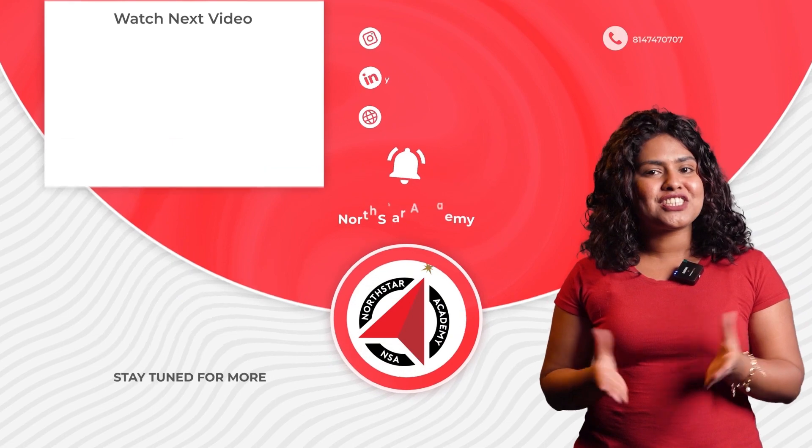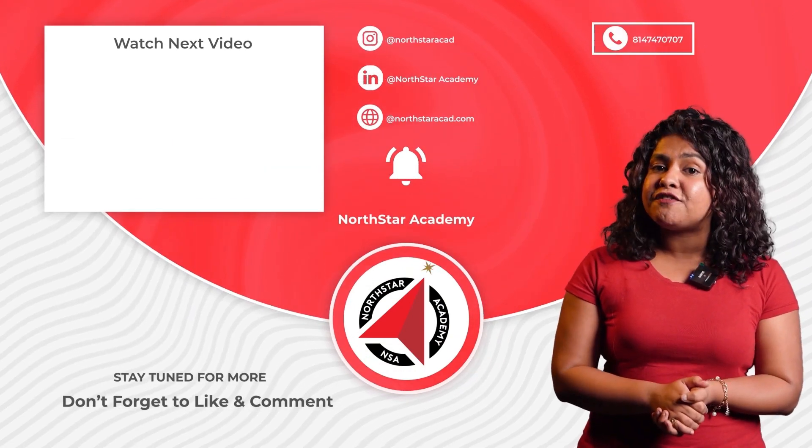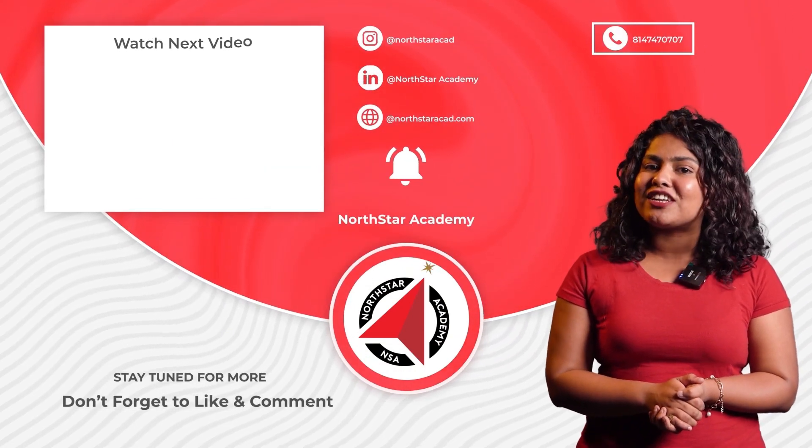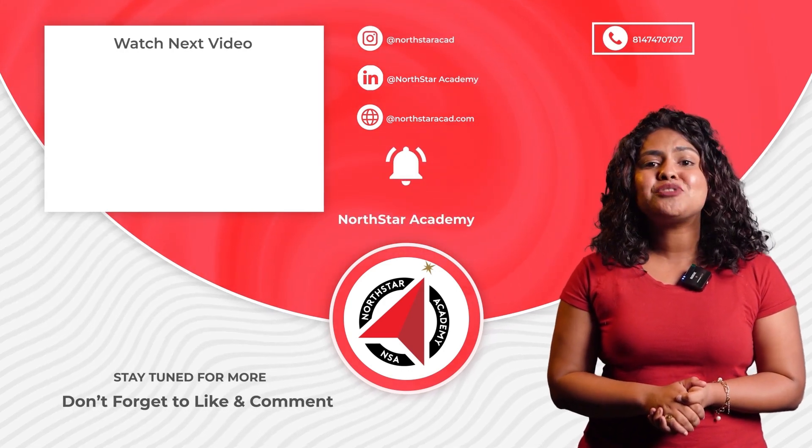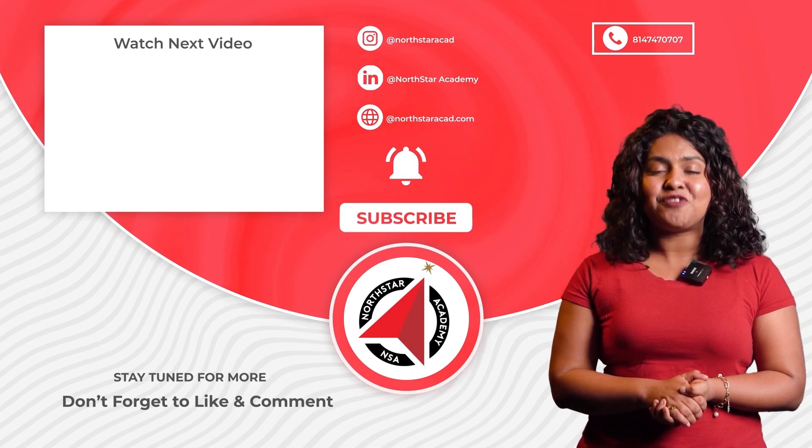Thank you for watching this video. If you have any further questions or queries, feel free to contact our experts or leave a comment below. We're here to assist you in making an informed decision.